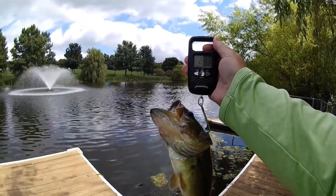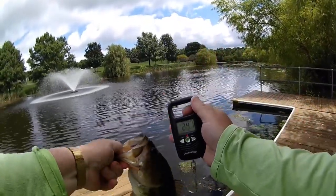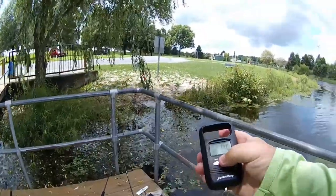24.1 — one pound point eight one ounces. I'll let them go. A couple of fish like that would definitely make your day.